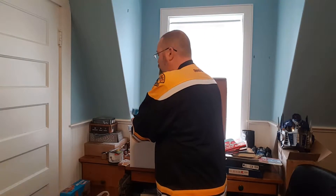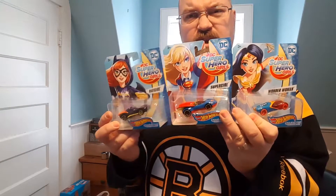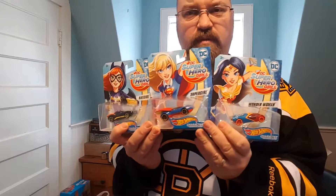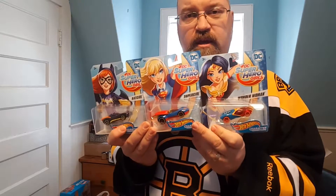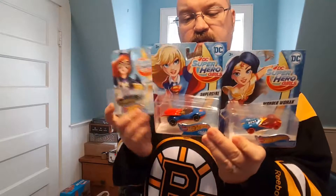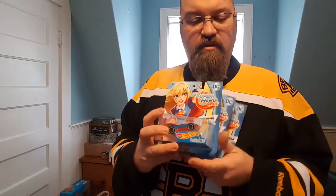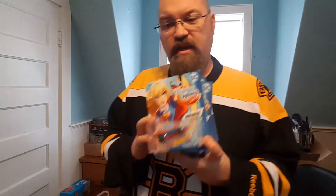Speaking of collections, there's a whole new thing at Toys R Us — DC Superhero Girls Hot Wheels character cars. They had a bunch of them. I only found these three, but they had a ton of each one, so you can probably find them right now at your local Toys R Us. I got Batgirl, Supergirl, and Wonder Woman. These are going to be for my daughter. I'm going to save these for her — maybe not even open them — because she does like superheroes and stuff like that.